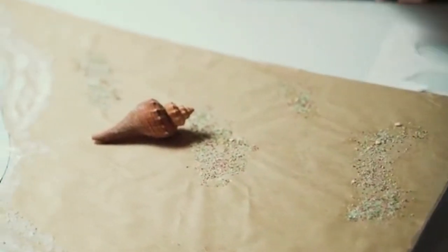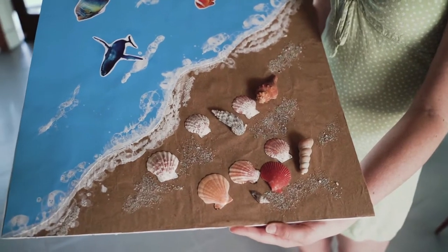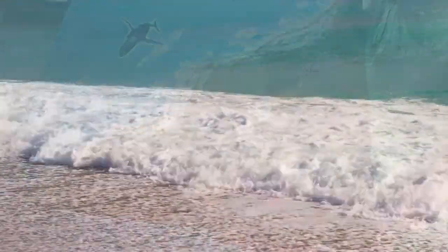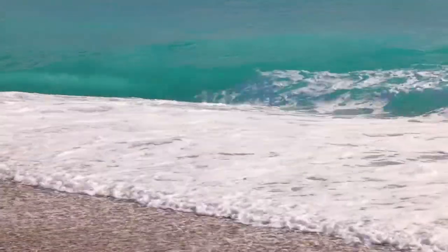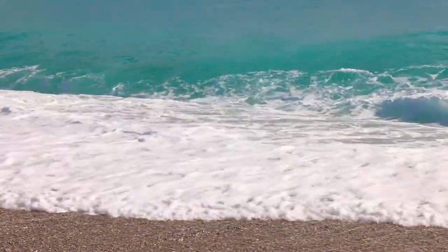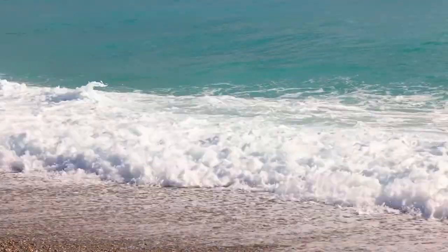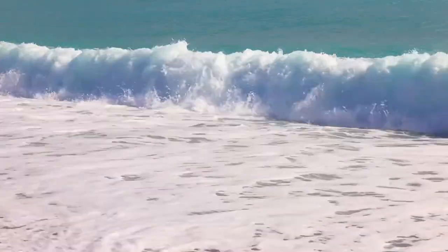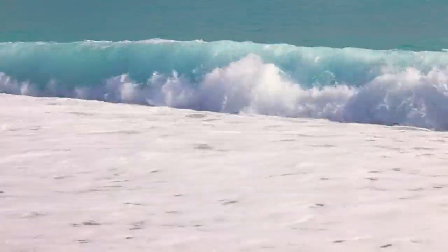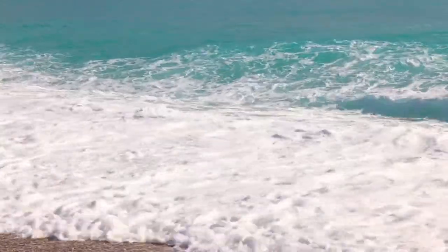We also picked up Hello Ocean by Pam Munoz Ryan. The illustrations are absolutely gorgeous — illustrated by Mark Astrella, they look like photographs. In the book, we talk about the five senses. It's geared toward a younger group, but you could use this with older kids too because the illustrations are so beautiful. Throughout the book, the girl at the beach talks about how the beach is interacting with her five senses.